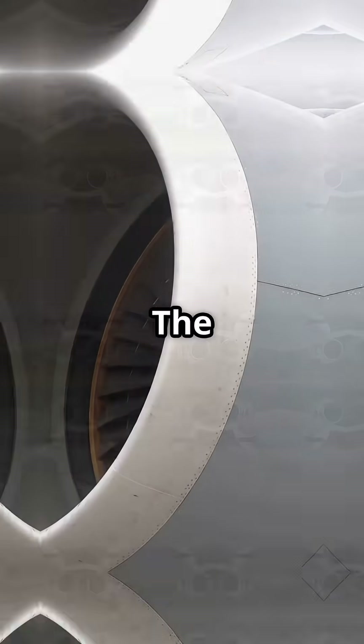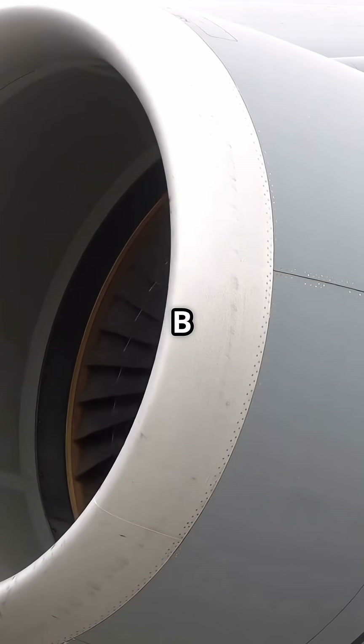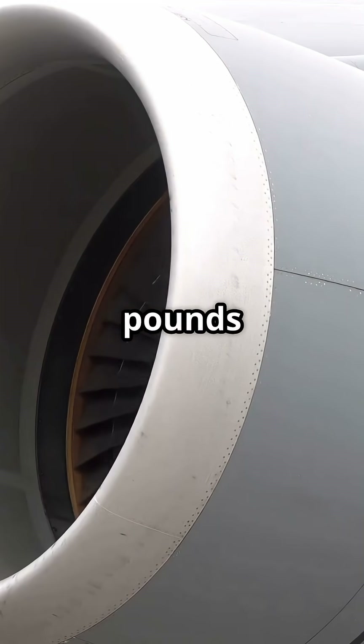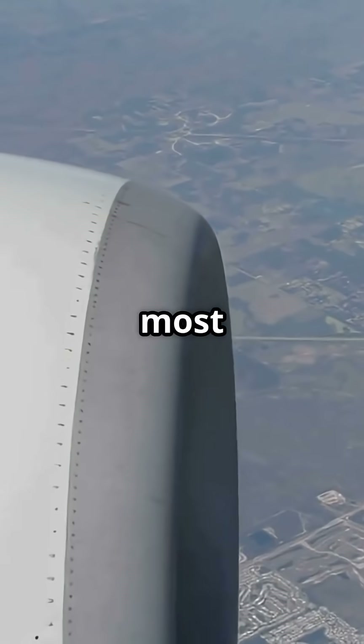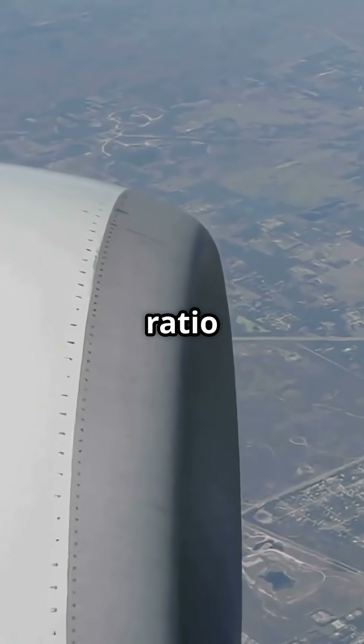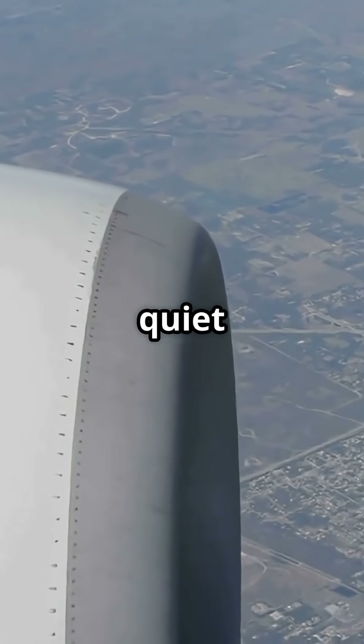Third, the engines. The Rolls-Royce Trent XWB, exclusive to the A350, produces up to 97,000 pounds of thrust. It's the most efficient large aero engine flying today, with a high bypass ratio that delivers low fuel burn and quiet operation.